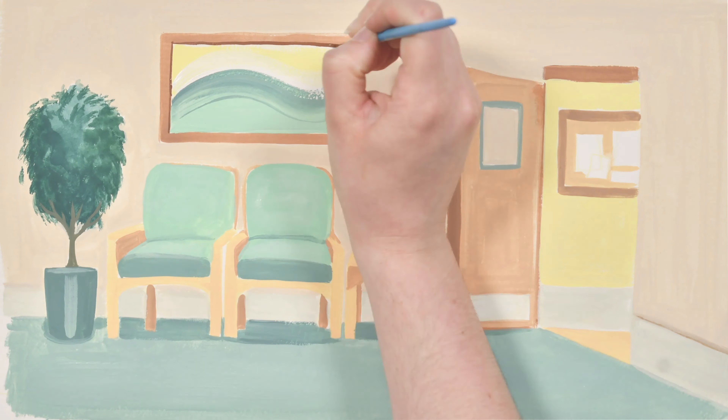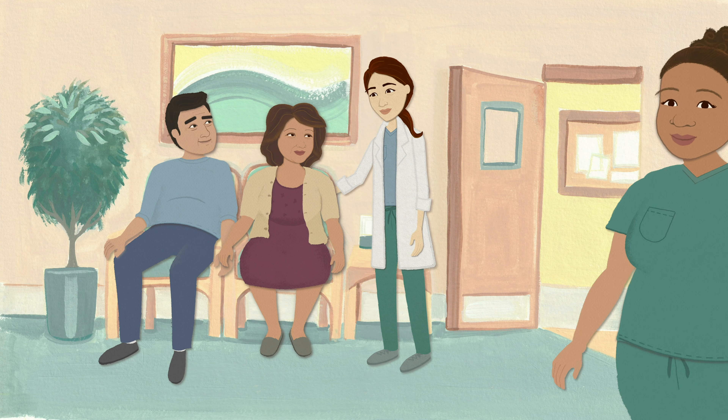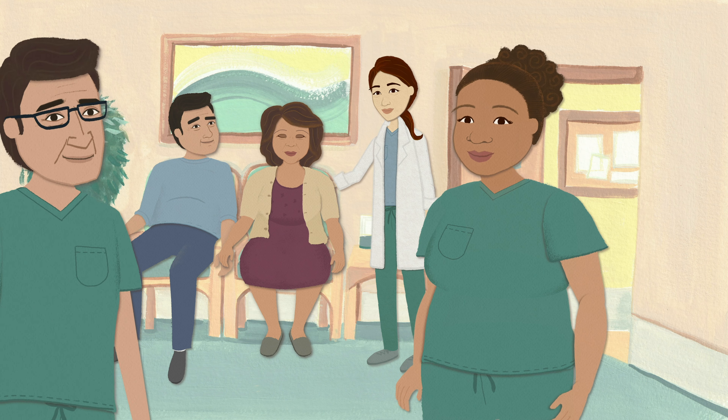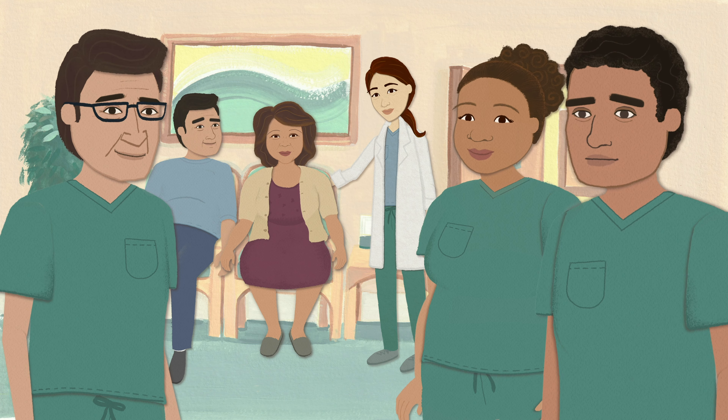You're scheduled for a surgery or procedure that requires anesthesia care. Our highly trained team of anesthesiologists, resident physicians, and nurse anesthetists have developed a plan for your specific procedure.